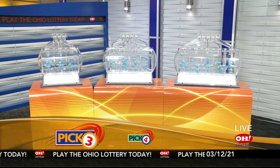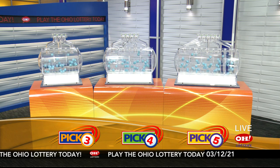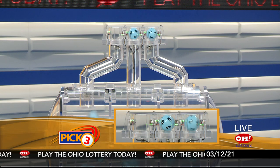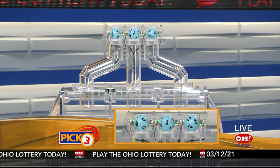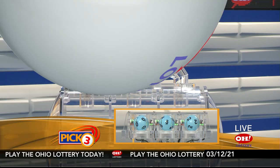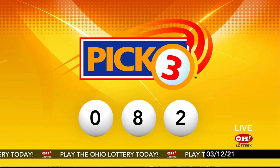We're here to pick the midday winning numbers for Friday, March 12th. Here are today's winning Pick 3 numbers: first up is a zero, next an eight, and finally a two. So today's midday Pick 3 numbers are zero, eight, two.